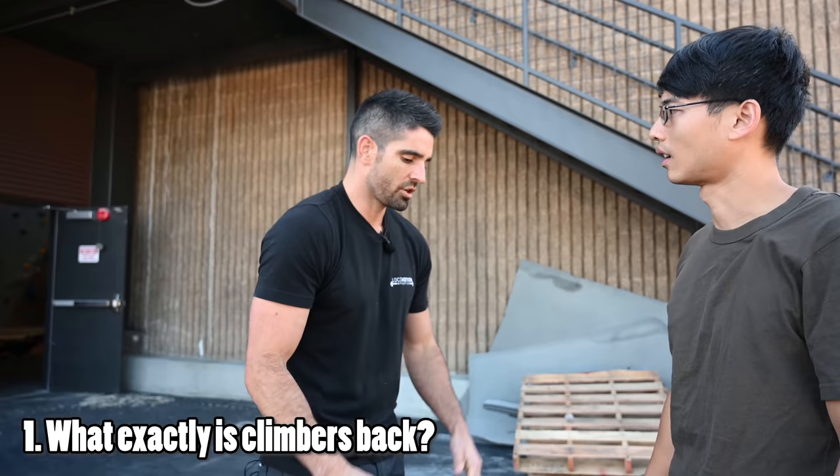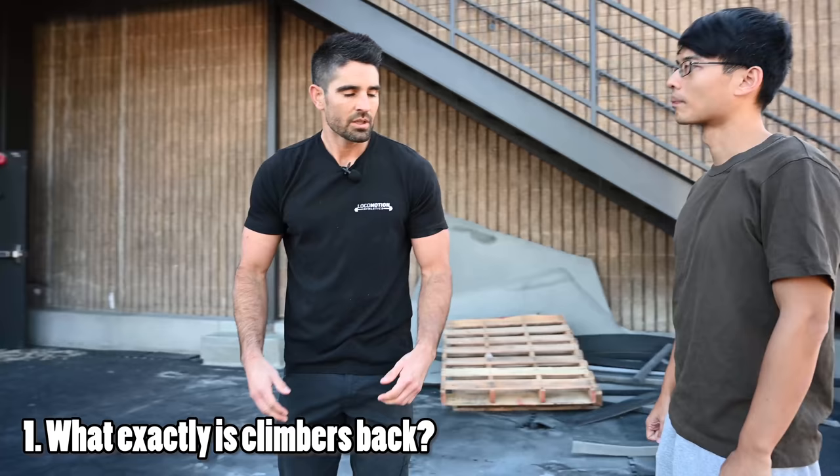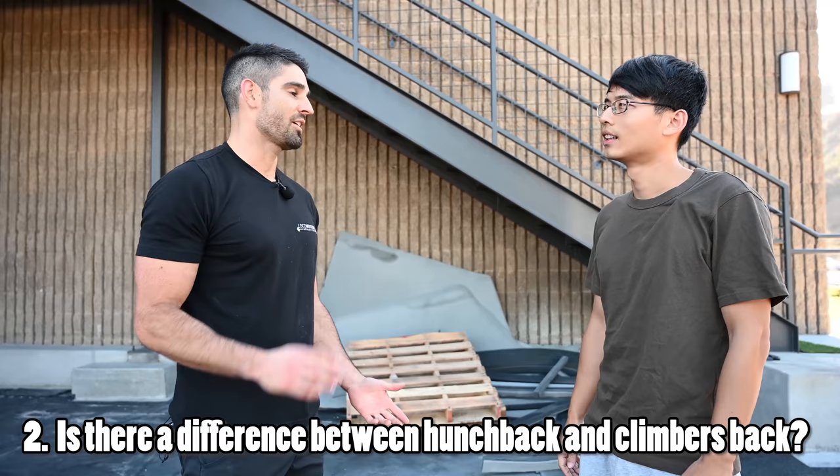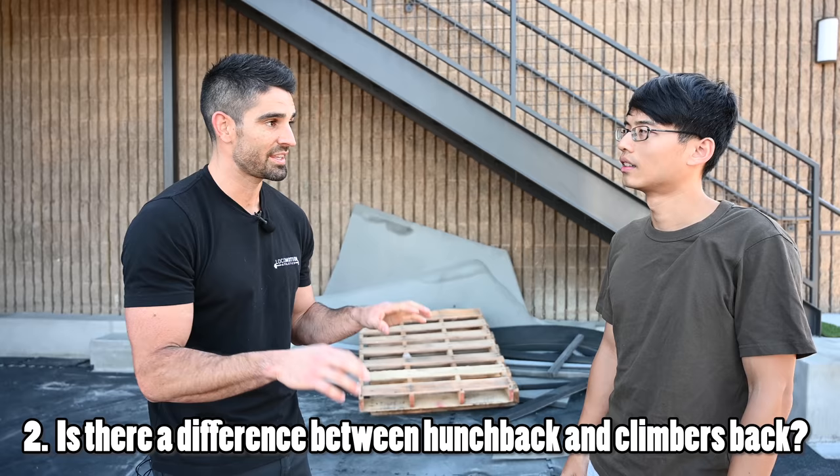From the side, my neck is forward and my shoulders are starting to cave in. Over time you develop that posture, which is not ideal because it puts a lot of strain on the neck muscles. Is there a difference between a regular hunchback and climber's back? A lot of young people today — on their cell phones, driving too much, working at an office — develop that same posture, so there's not much difference between the two.